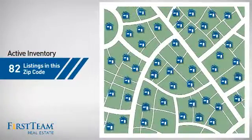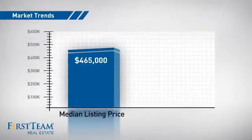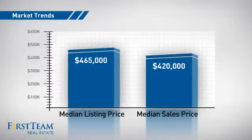Wondering how it stacks up against the competition? There are now just over 80 homes on the market within this zip code, with a median list price of just under four hundred and seventy-five thousand dollars, and a median sale price of just under four hundred and twenty-five thousand dollars.